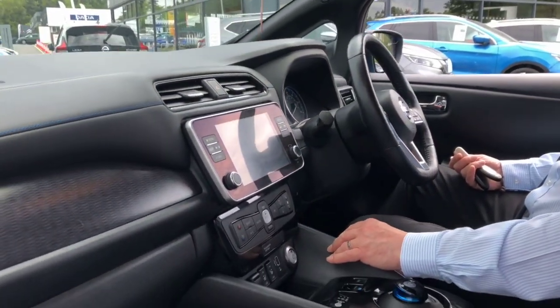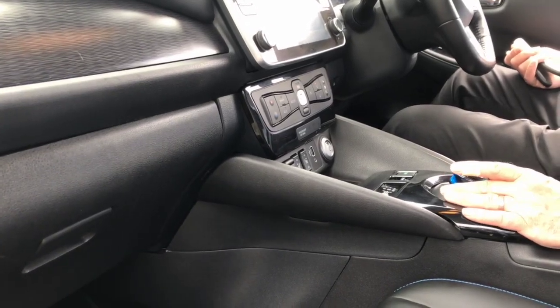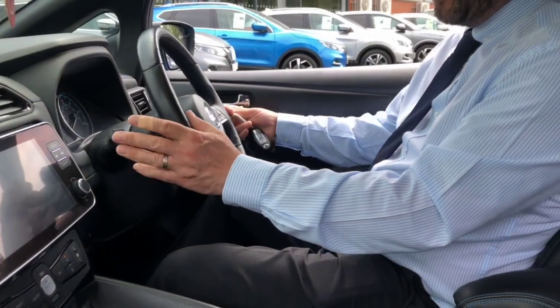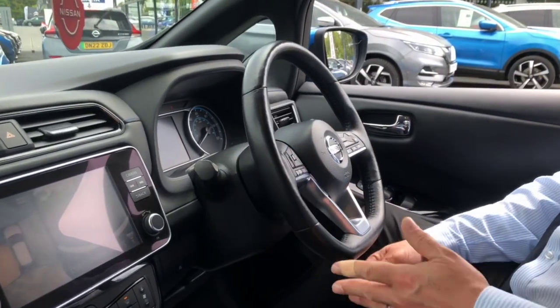It also has climate controlled air conditioning, heated seats, and of course all the Leaf models are automatic, making them very easy to drive. There are lots of other features such as Bluetooth, cruise control, automatic lights, and rain-sensitive wipers as well.